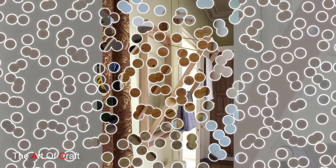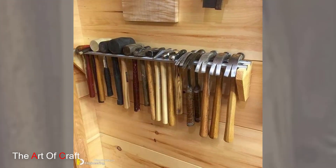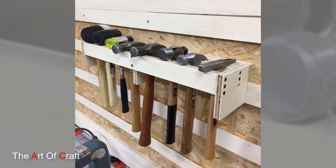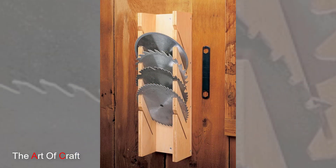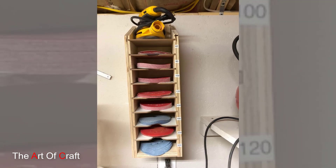Rolling wooden tool carts or trolleys are another ingenious storage idea, especially for those needing portability. These carts typically feature multiple tiers of shelves, wood drawers, providing both storage and mobility. With sturdy wheels and a handle, they can be effortlessly maneuvered around a workspace, offering convenience during projects.